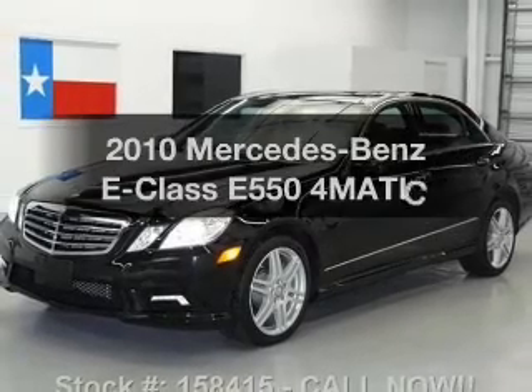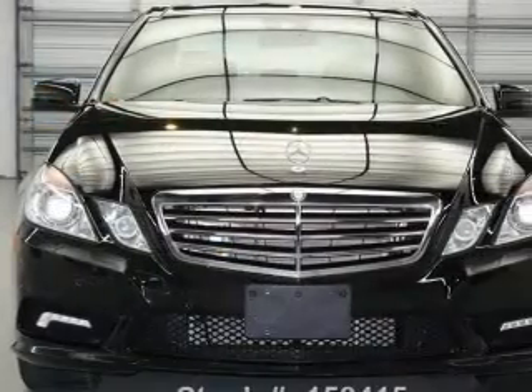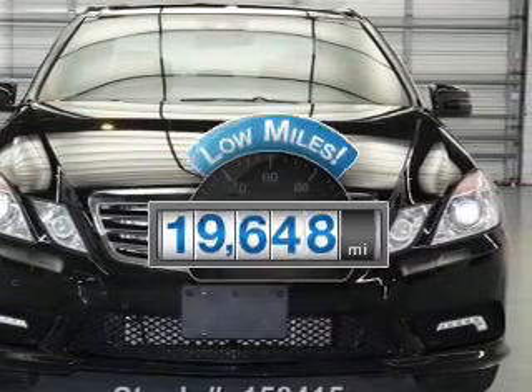Introducing the 2010 Mercedes-Benz E-Class. If you're looking for an automobile with great attributes, look no further. With low miles, this automobile will take you far and get you where you want to go.